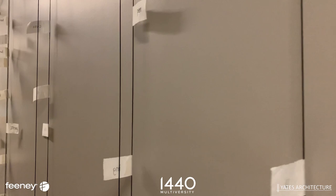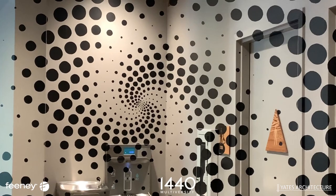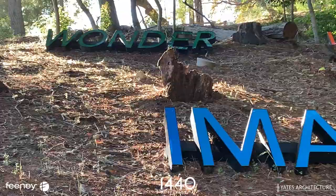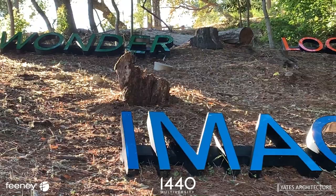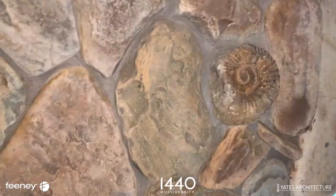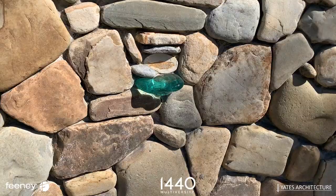We had a really good interior design team, and Joni, one of the founders of 1440, took a big interest in the interior design and the art and everything. Throughout the project we had weekly meetings with the interior design team — they were always looking for ways to add these little delightful things that you would just run across.